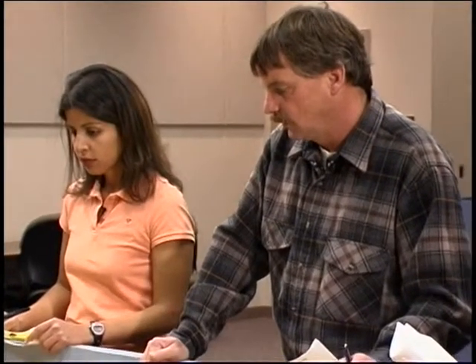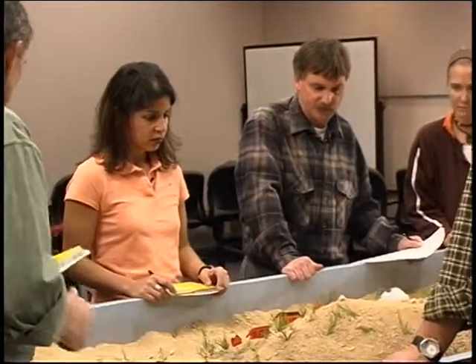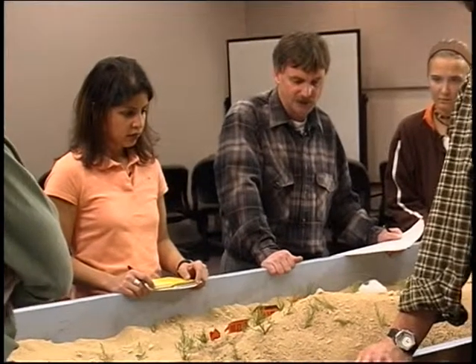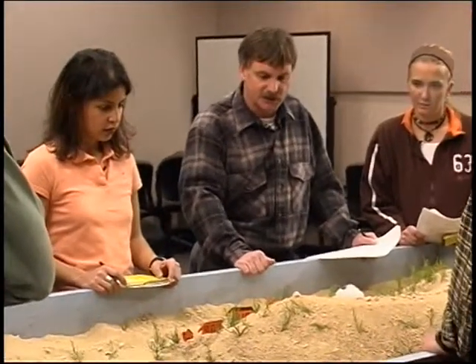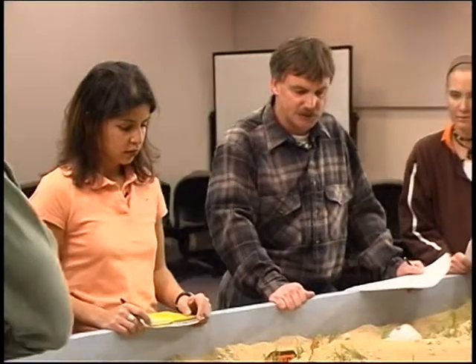Break. We've got two engines deployed in the subdivision and the report from them is they've got good defensible space and think they can protect the structures. However, this fire is starting to grow. Our intention right now is just to keep the fire out of the subdivision, and meanwhile fire is continuing to grow. Are there any additional resources available?